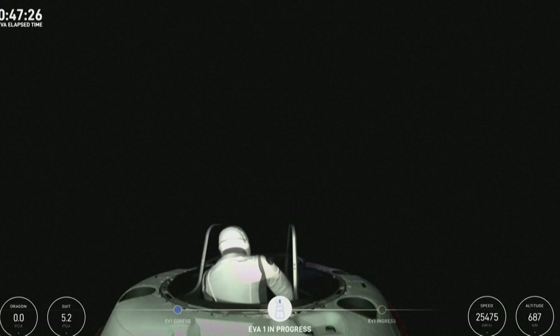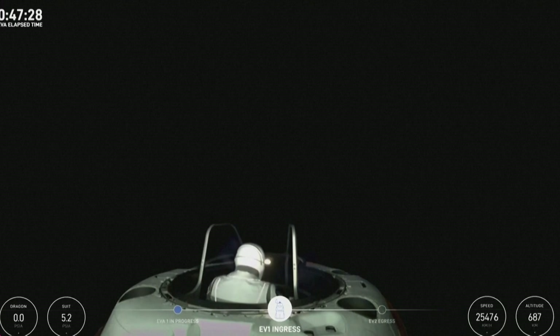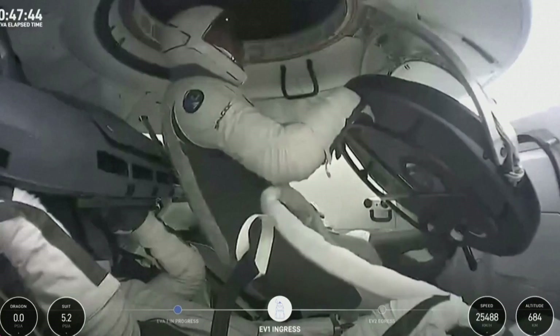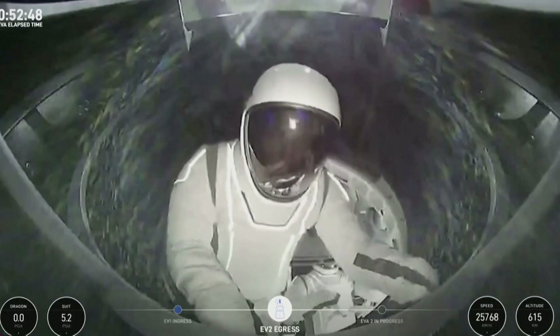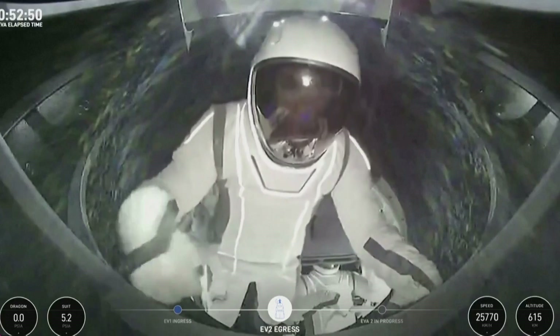EV1, we're checking out your helmet cam now.